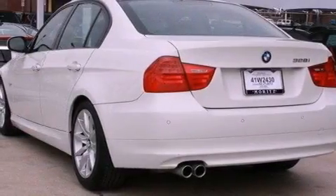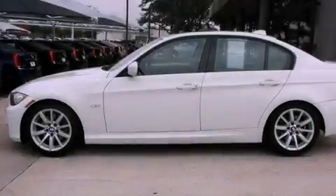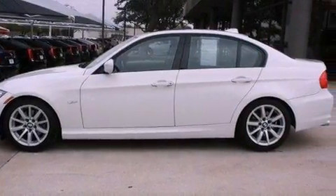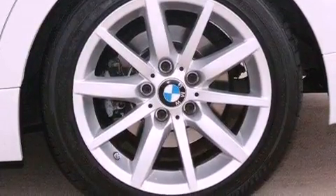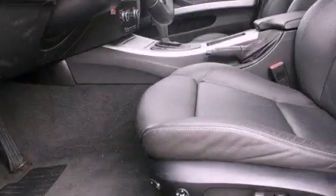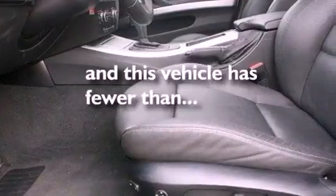Heated seats, memory settings for the seat positions so you can recall your favorite alignments with the push of one button, cruise control, leather seats, performance tires, variable valve timing, BMW individual composition, traction control, heated side view mirrors, and this vehicle has less than 35,000 miles.